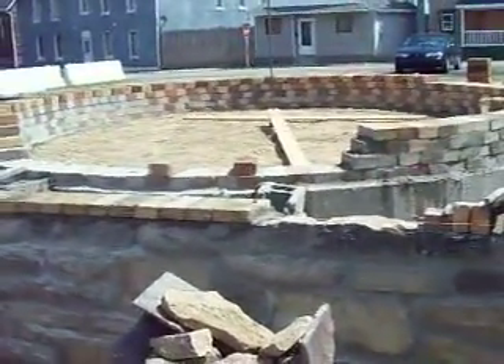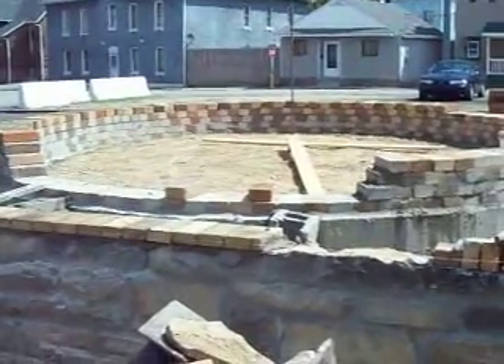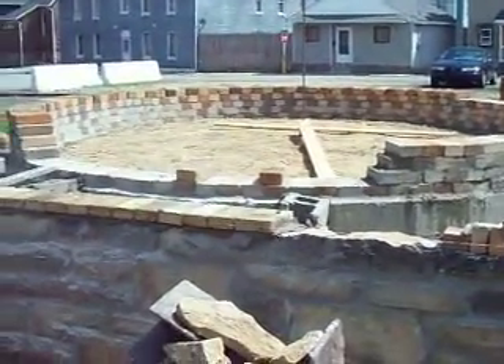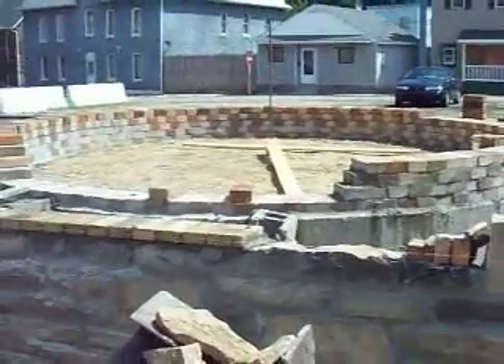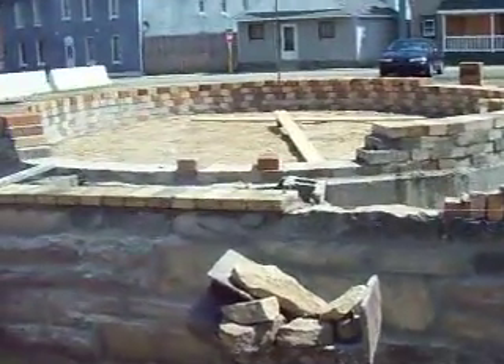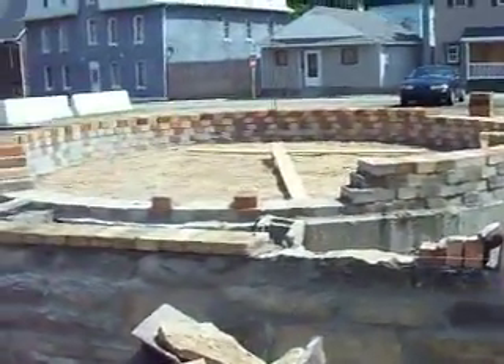We've got a long way to go. It probably takes about 5,000 bricks to build, and it took about an hour to lay one row of bricks. At the turn of the century, they budgeted a whopping $20 an oven to build this entire thing. So it's pretty amazing.